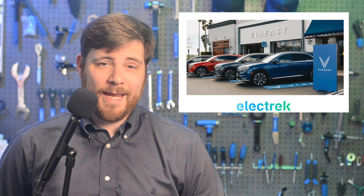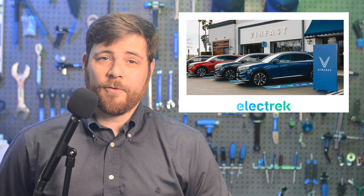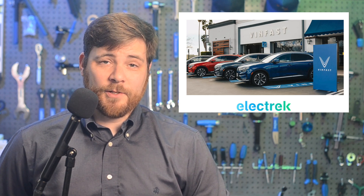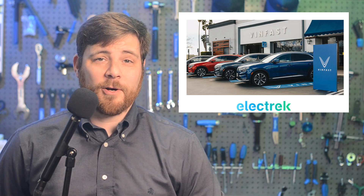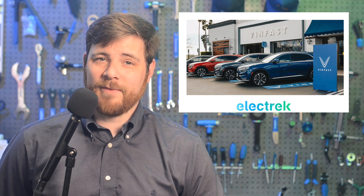VinFast is rolling out the update today, May 25, to fix the glitch free of charge, and they will notify owners by mail starting on May 29. This isn't expected to amount to too much of an issue on public roads because, as of now, of the 999 VF8 SUVs that have shipped, 111 are in customers' hands, 153 are in fleet service hands, and 739 are still in VinFast's possession.